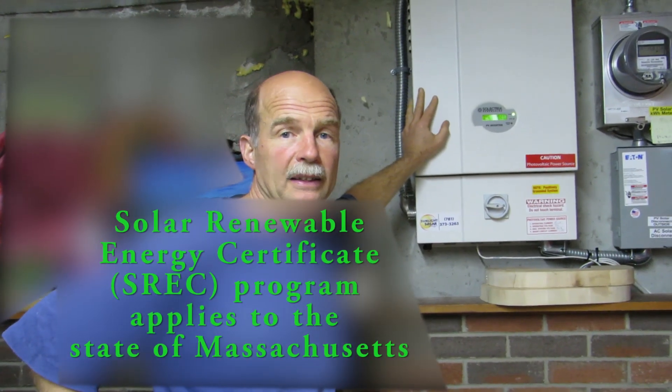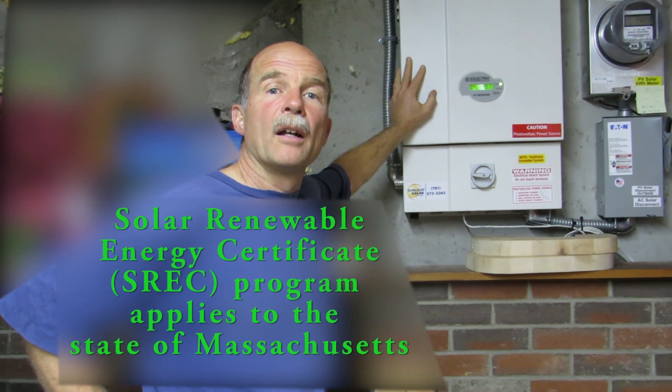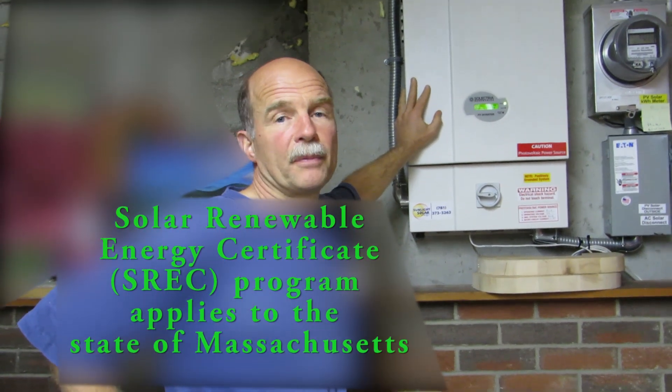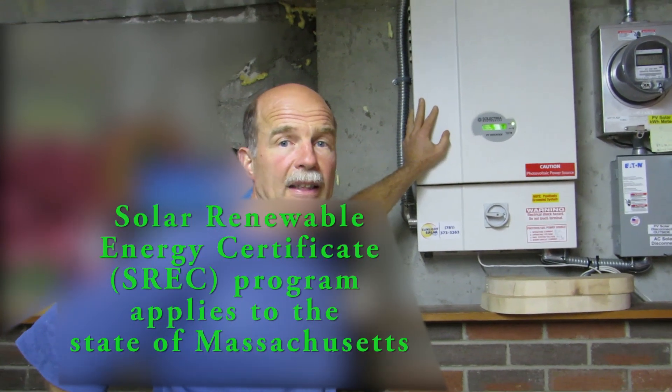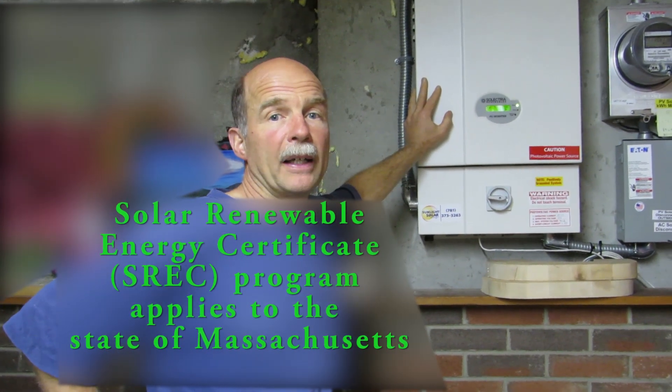That 30% comes from the federal government. There's also another program called the SREC program — solar renewable energy credits. Is that a state or national program? That's a state program. It exists here in Massachusetts and there are other states with very similar programs, but not every state does.